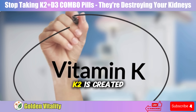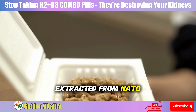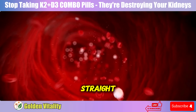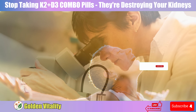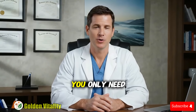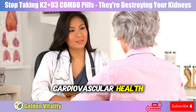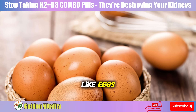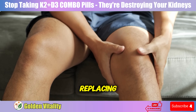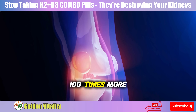Not all K2 is created equal. In the K2 family, there are two main members. MK7, extracted from natto — the traditional fermented soybean dish from Japan — can survive in your blood for up to 72 hours, that's three days straight. It's like a battery you charge once and use all week. According to the latest research from 2024, MK7 reduces arterial stiffness by 10 to 20%, and you only need 180 to 360 micrograms daily. Meanwhile, MK4 from animal sources like eggs, cheese, and liver only lasts a few hours in your blood. To effectively treat osteoporosis, you need an extremely high dose of 45 milligrams — that's 100 times more than MK7.